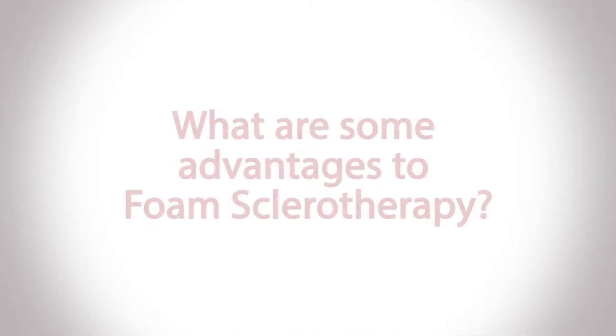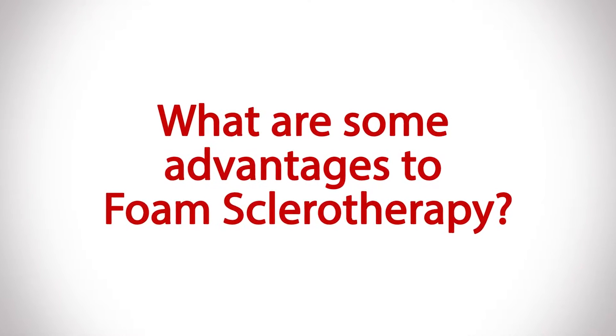Ultrasound-guided sclerotherapy describes the use of medications injected into a vein under ultrasound guidance to cause the veins to close. One of the reasons sclerotherapy is so popular is because it's very cost-effective — you can treat a lot of veins at relatively low cost. The medications have come down in price significantly, and you can treat both legs or multiple locations at the same time, rather than returning for multiple treatments to get the end result you're looking for.